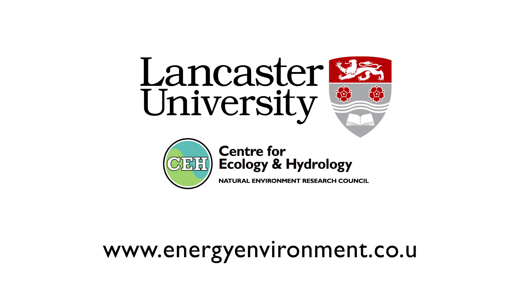If you'd like to find out more or collaborate with us, please contact us.